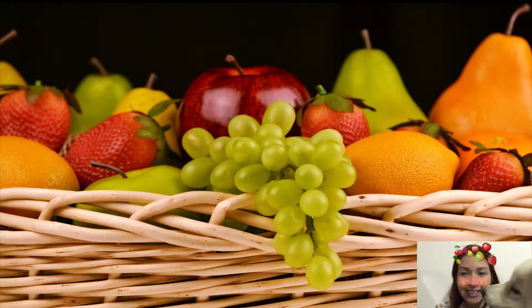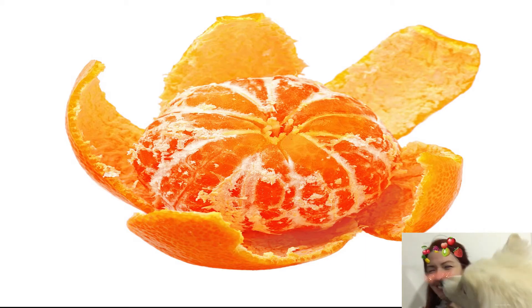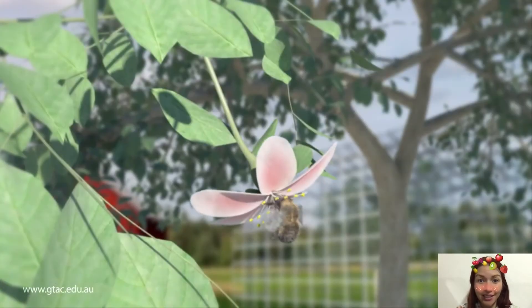Its insides are often sweet and juicy. But some fruits, including nuts, are dry. Fruits developed from a plant's flower.